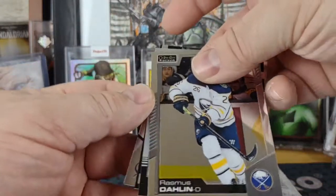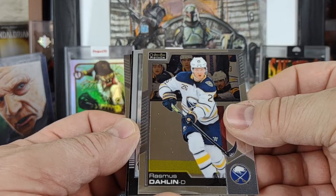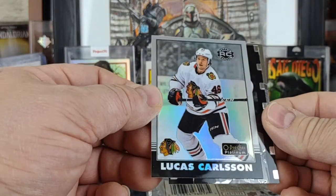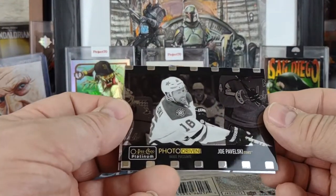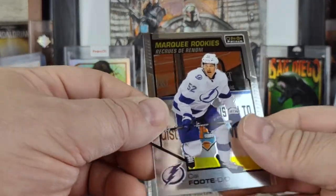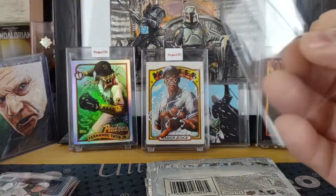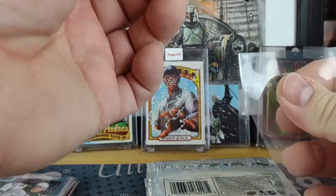Next pack — we got a photo driven of Rasmus Dahlin for the Sabres, a Lucas Carlson retro rookie rainbow, a photo driven of Joe Pavelski, and a Cal Foote marquee rookie. We'll sleeve up this retro rookie rainbow of Carlson.